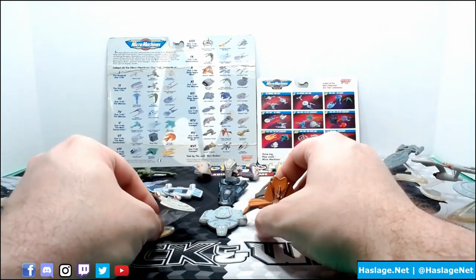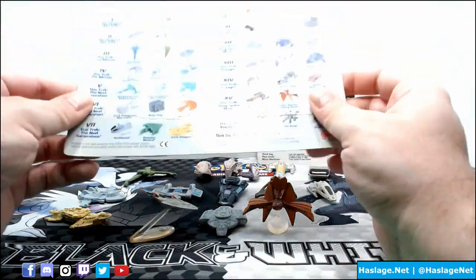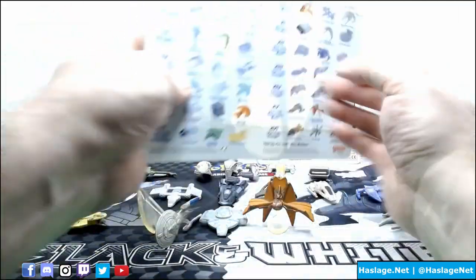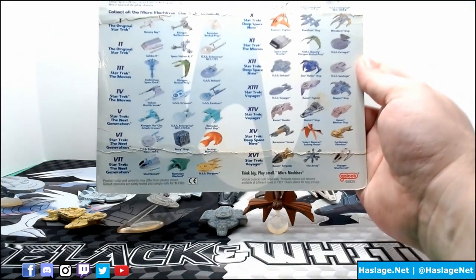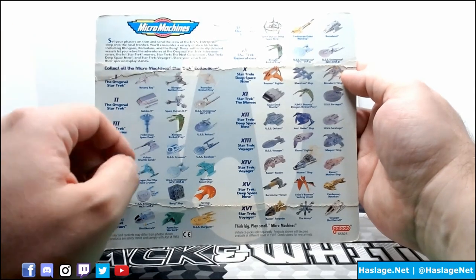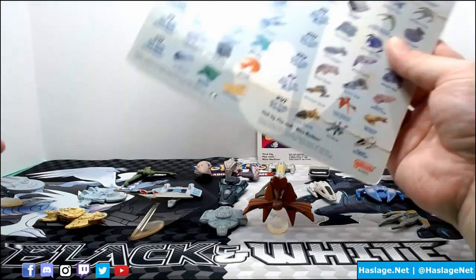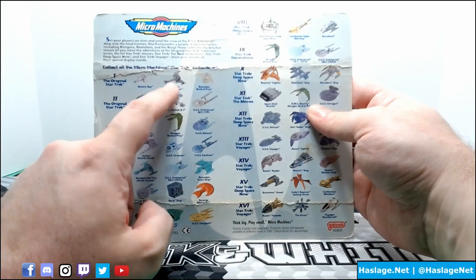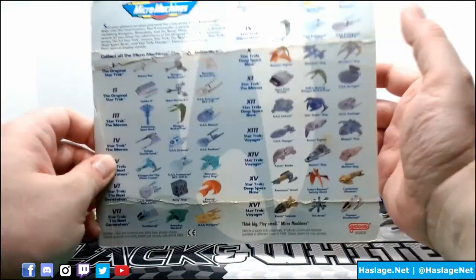Now if you look at the box here, this is the back of a three-pack box. And this is from Next Generation - that's the Enterprise D. You can see all of the ships that were on it. The original series had Botany Bay, Klingon Battlecruiser, Romulan Bird of Prey. I think this is in one of the collector's sets. Galileo-2, the K-7 Space Station, the Enterprise 1701 - I believe that is also in one of the collector's sets.